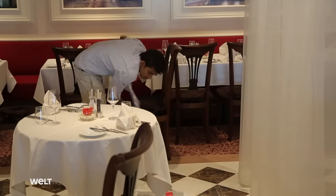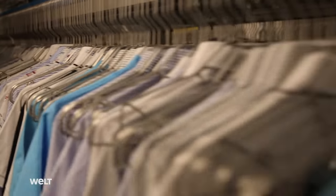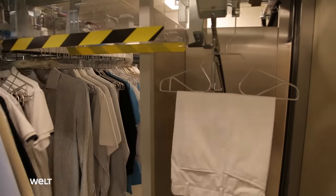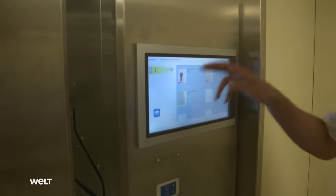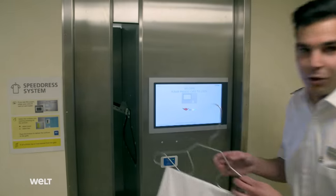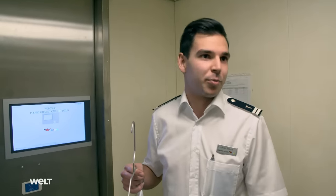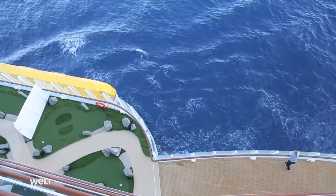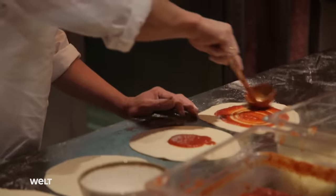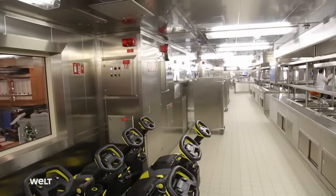Below deck, the dry cleaning service has gone into operation. Clean clothes can be issued to each individual crew member automatically because a chip has been sewn into every piece of clothing. The cooks work on menu selections, and the pizza baker familiarizes himself with his pizza kitchen. The crew comes from more than 50 countries, so the kitchen has a range of food options for every taste.